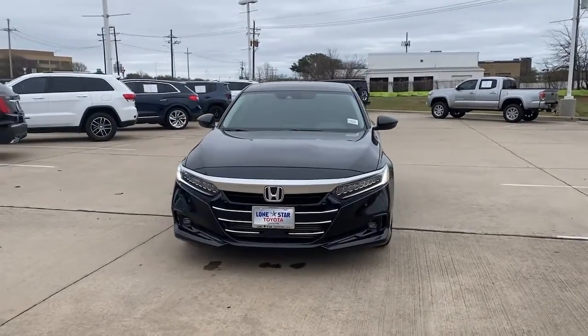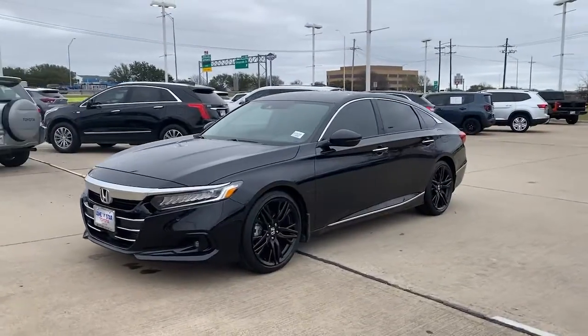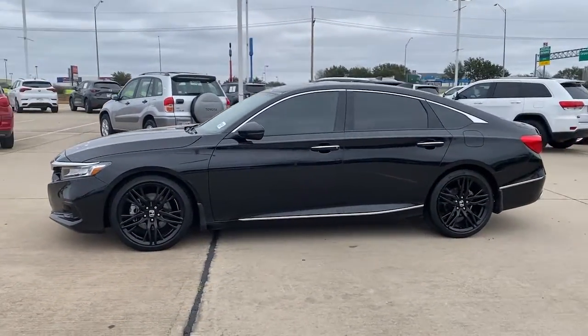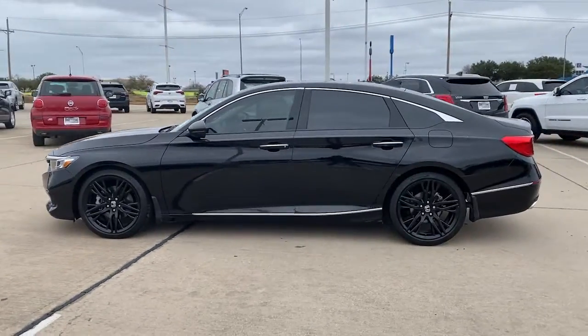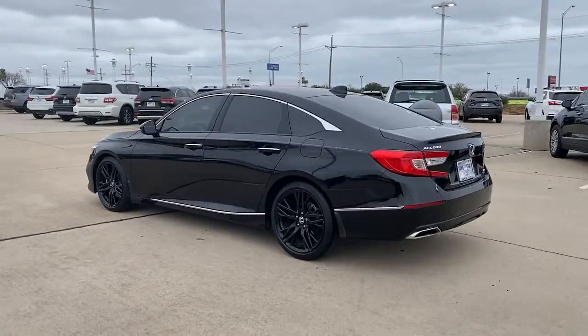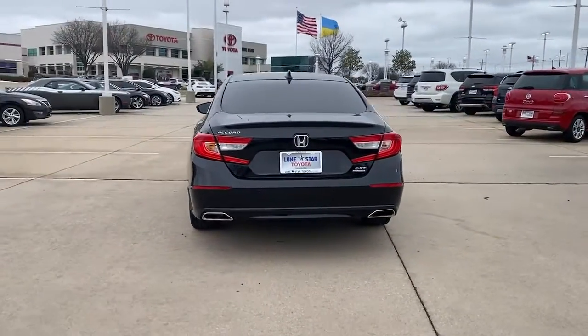Enjoy the view of this 2021 Honda Accord. With less than 30,000 miles on the odometer, this vehicle provides excellent value. This Accord will dazzle you with its perfect blend of comfort, safety, connectivity, spaciousness, performance, and elegant style. It's no wonder the Accord has become an industry icon.